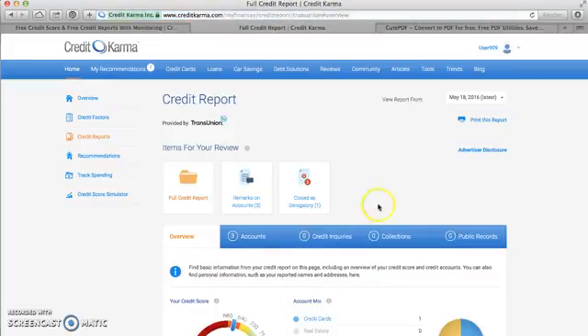It will bring you to this page. Here you can view all of the information on your credit report, segmented out by the different sections. Or you can just print out the entire report, which is what we intend to do. You'll see in the top right-hand corner a printing icon and the words 'print this report.' You'll click on that link. It'll load a new page and you'll be able to print your credit report for TransUnion.